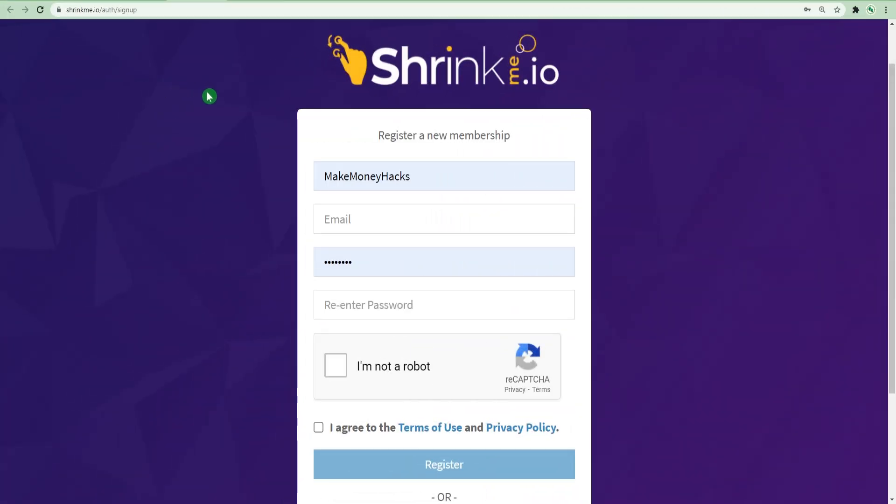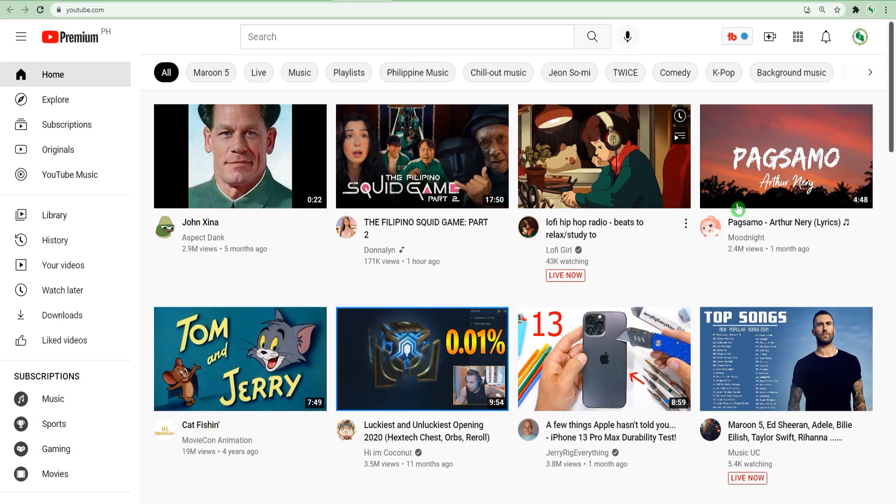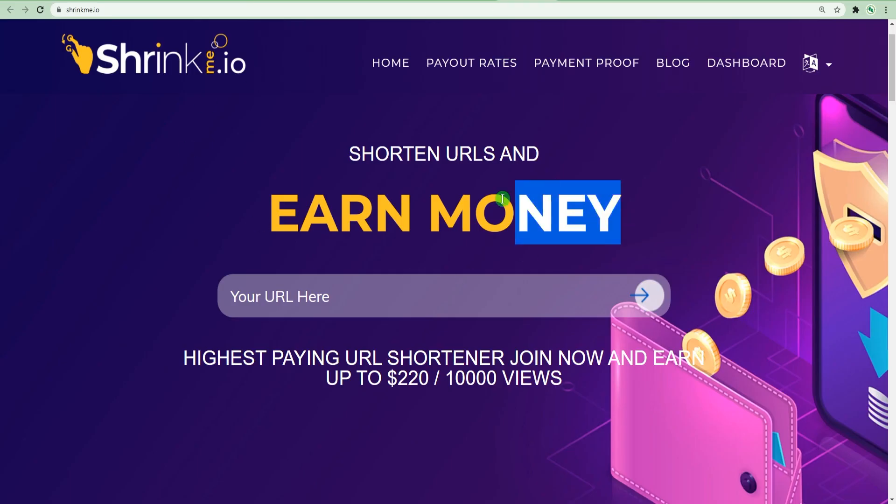Now let us get back to the video. Whether you are from India, the Philippines, the US, Canada, or any other country, you can still get paid on this website. On this page, we will use YouTube to find a video. We will acquire the YouTube video's link, paste it on this page, and the link will be shortened. You will make money every time someone clicks on your shortened link.